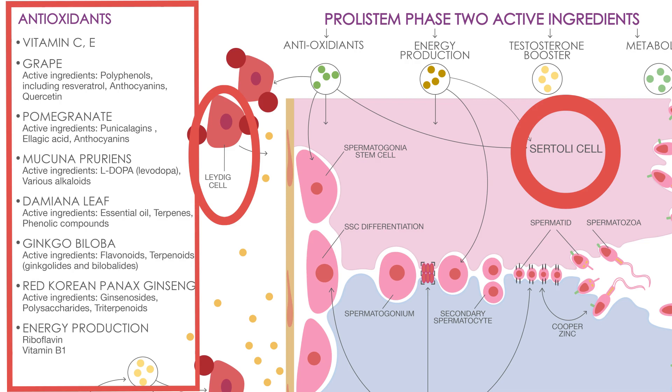Prolistim Stage 3 focuses on enhancing the health of Sertoli cells and Leydig cells with potent antioxidants like resveratrol, punicalogens, ellagic acid, flavonoids, terpenoids, various alkaloids, and ginsenosides.